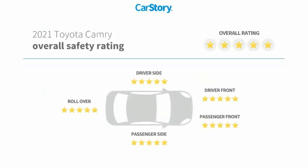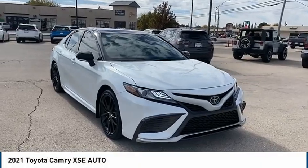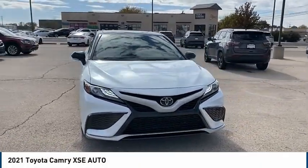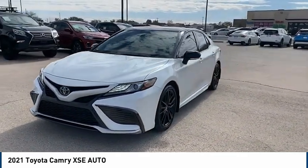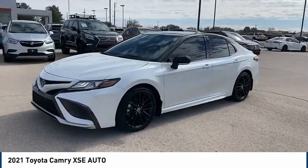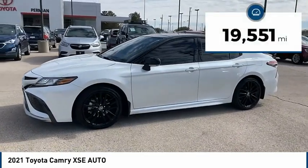This vehicle has been listed as an IIHS Top Safety Pick. With these ratings, we are pleased to show you the 2021 Toyota Camry. The Toyota Camry is an affordable mid-sized car — reliable and a great comfortable commuter car.